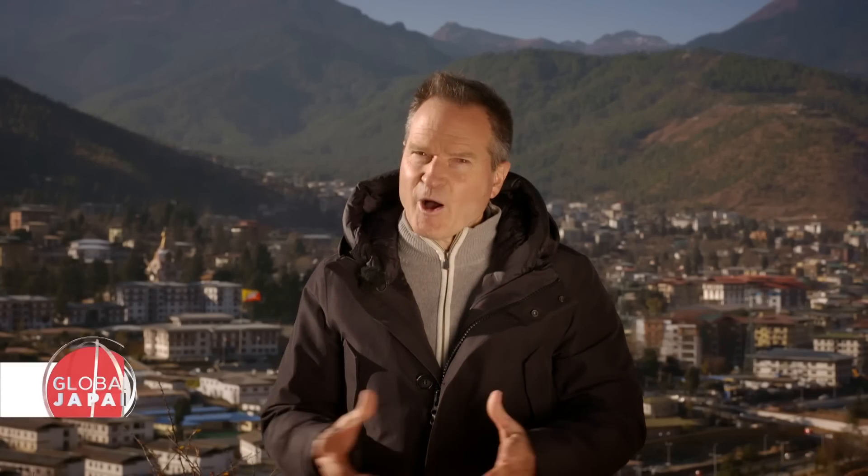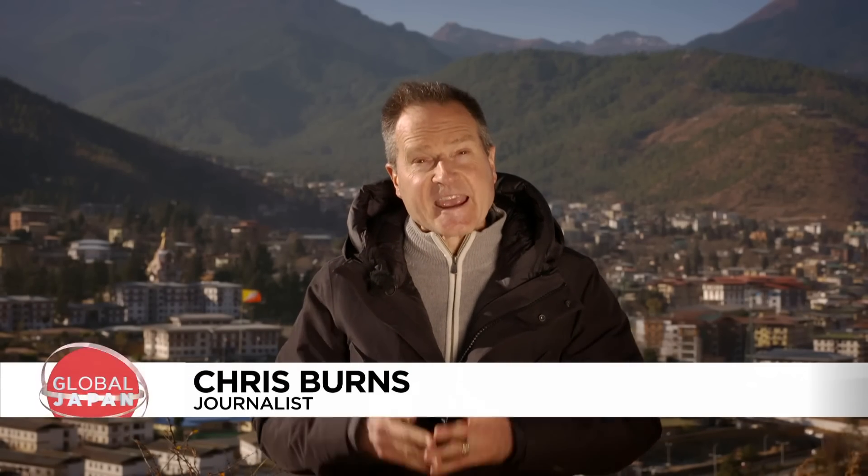That's all for now on Global Japan. From all of us here on the Euronews team, we say Shule Log Jege — see you later, and thanks for watching.